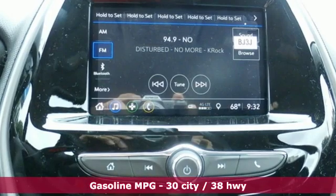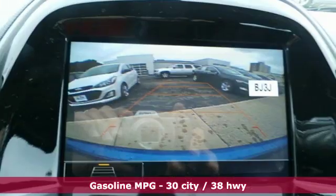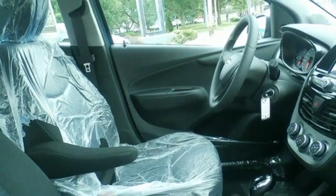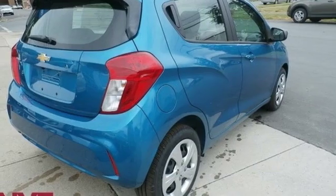Streaming audio, wireless phone connectivity, manual tilting steering column, two USB ports, air conditioning, inline four-cylinder engine, metallic paint, gas pressurized shocks, and Wi-Fi hotspot.